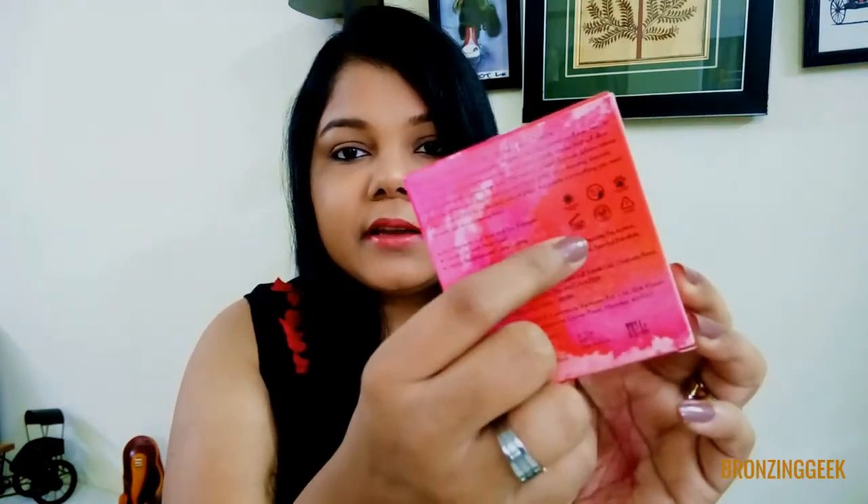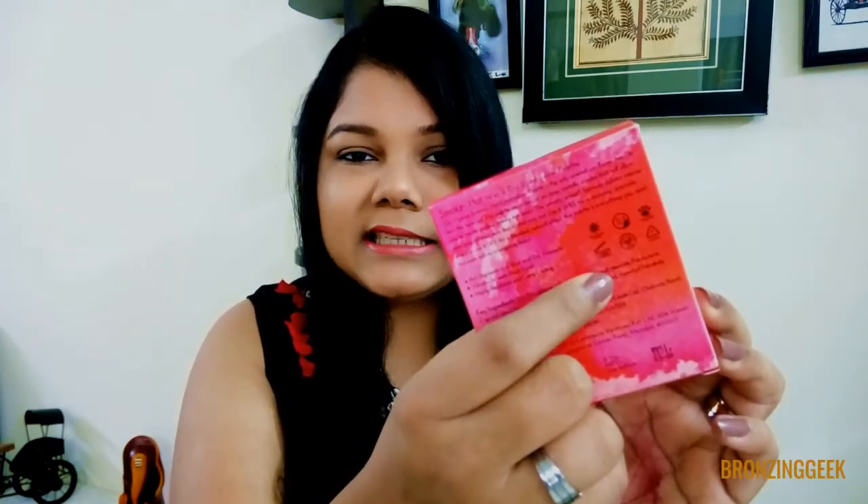But on the palette itself, they have mentioned 18 months as the period after opening. I feel this sign also represents the expiry of the product but I don't know why these two don't match with each other. If you have any idea on it, do enlighten me and let me know.